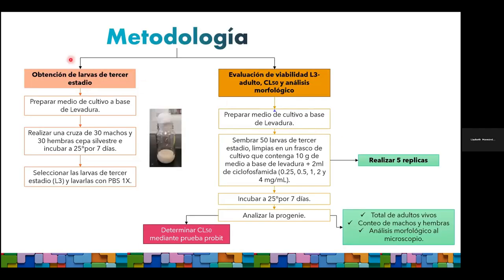La metodología consistió primero en obtener larvas de tercer estadio. Se preparó un vial a base de levadura para pan en el que se realizó una cruza de 30 machos y 30 hembras; en 7 días se obtiene una cantidad aceptable de larvas de tercer estadio. Se lavaron en PBS y se colocaron en un medio nuevo que contenía ciclofosfamida a las concentraciones mostradas en la diapositiva. Se realizaron 5 réplicas por concentración, se incubó 7 días y se analizó la progenie. Con esos resultados se calculó la CL50 mediante una prueba probit, y se analizaron el total de adultos vivos eclosionados, su distinción por sexo y el análisis morfológico al microscopio.